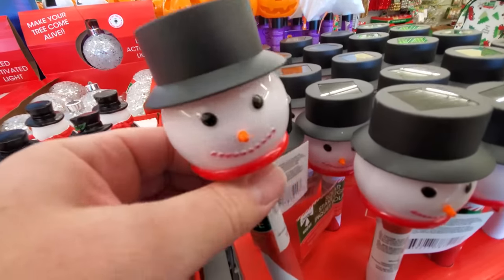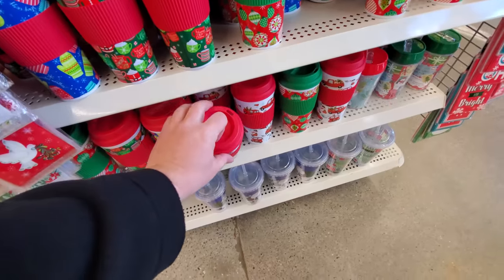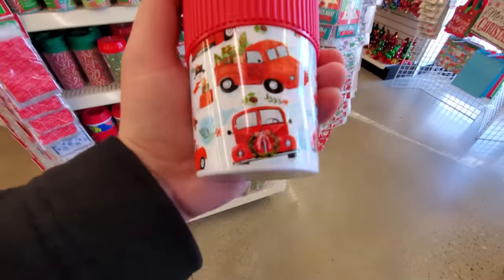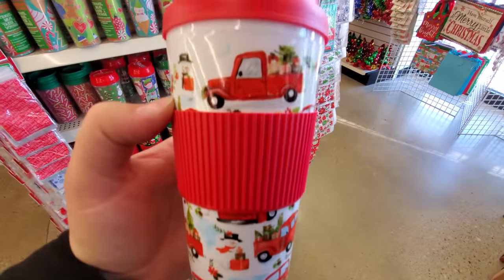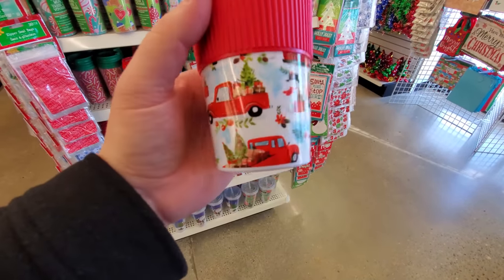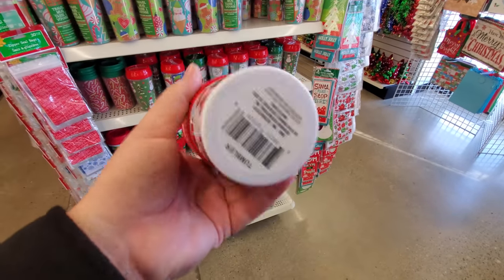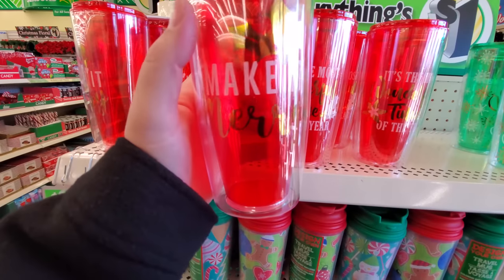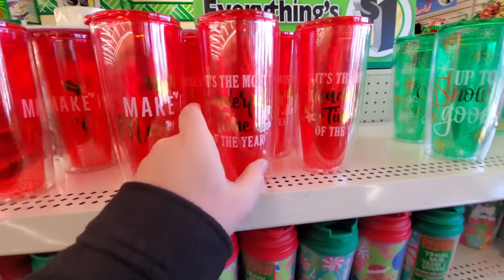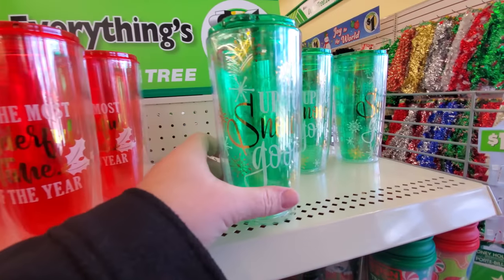Of course we have the snowman solar lights. Christmas cups — now I love this kind of design with the red truck, with the presents and the trees, especially the trees. I love when there's a Christmas tree on a red truck. Make it merry. Most wonderful time of the year. Up to snow good.